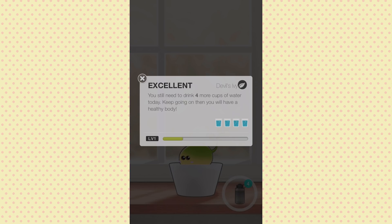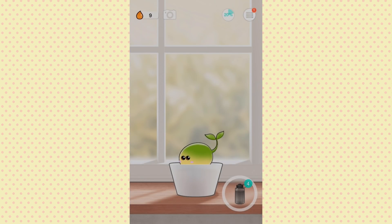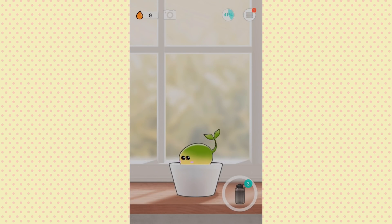Since we still need to drink four cups today, you can just kind of lie though, right? And just say you drank all your water in one sitting. But it says: 'Warning — drinking too much water at once can be dangerous, slow down and drink later.' And when you poke it, it just makes a sound.